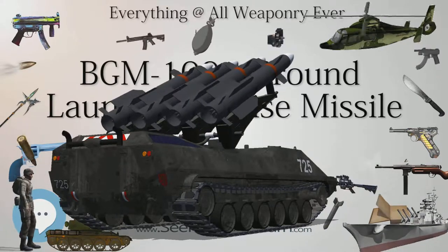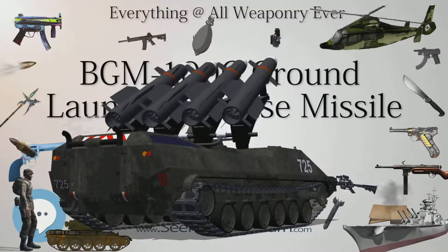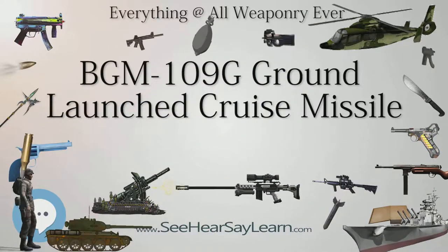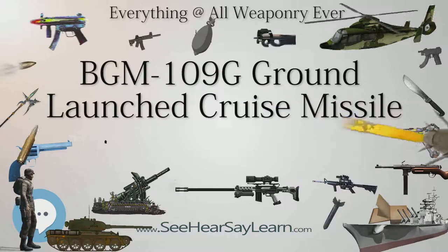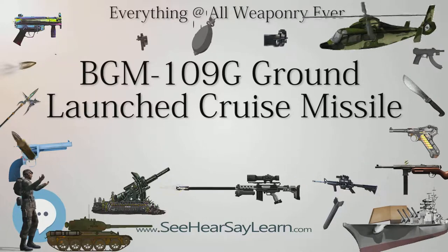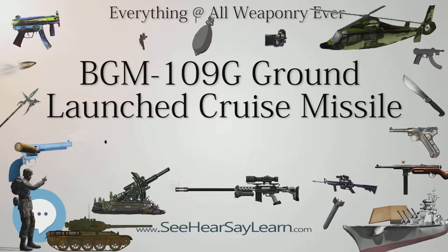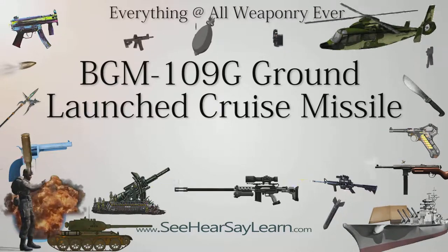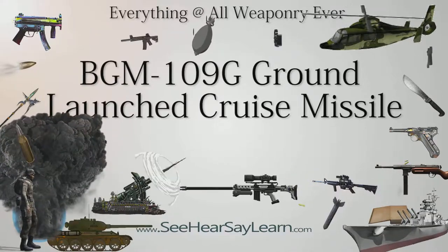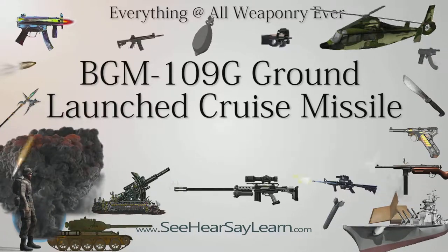868th Tactical Missile Training Squadron, activated July 1, 1981, assigned to 868th Tactical Missile Training Group on October 1, 1985. Consisted of the 868th TM Training Squadron, 868th TM Maintenance Squadron, and 868th Student Squadron at Davis-Monthan AFB, Arizona. Inactivated on May 31, 1990. An area near Fort Huachuca was used for field training for GLCM operations.